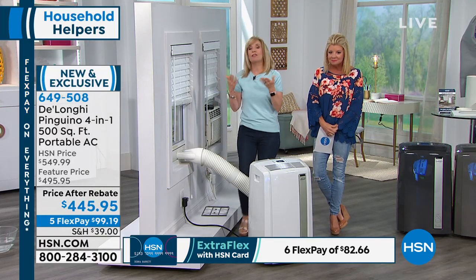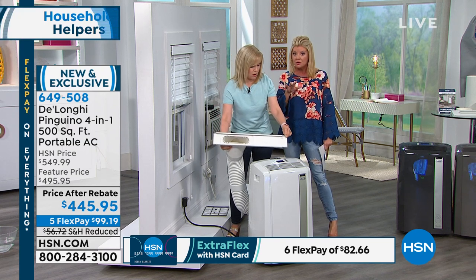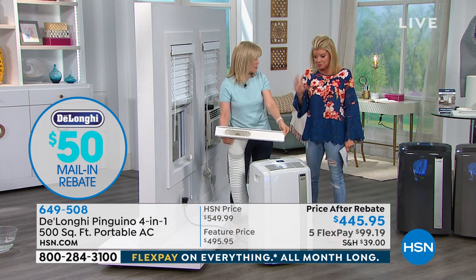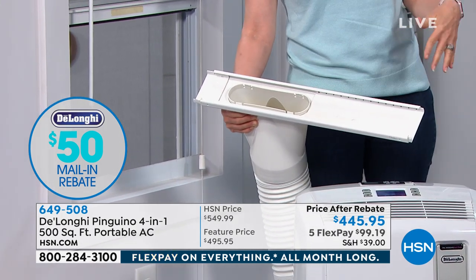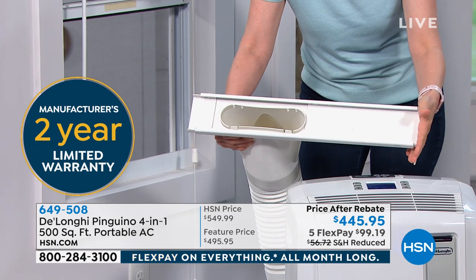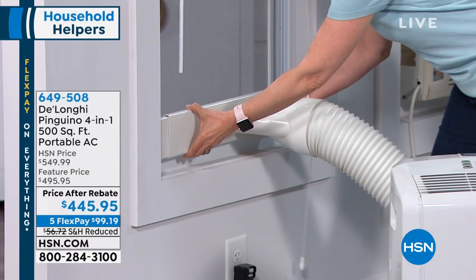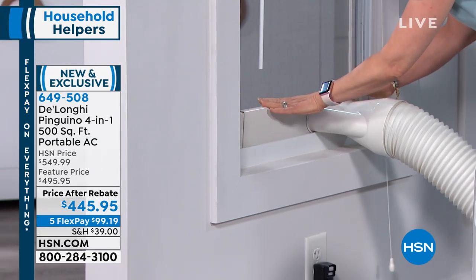Let me show you the specs. If you want to measure your window, this is a great time. And we are offering that $50 rebate — that's almost $100 off. It's just about $100 off our normal price. We're thrilled to bring this to you with our FlexPay options with DeLonghi. This is European design — they brought portable air conditioners and heaters to the United States. They are the original makers.